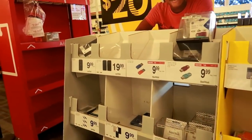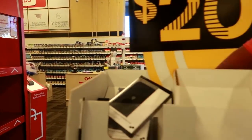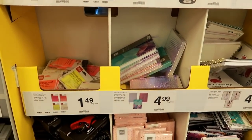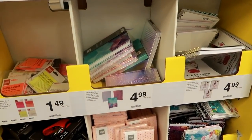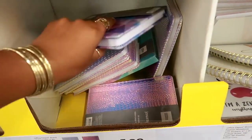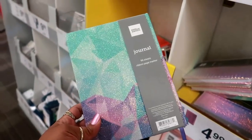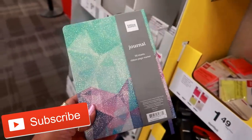Hey everybody, welcome back. I'm in Office Depot and behind the cash registers is where all the ink is — that's pretty much what I came to get today. But I saw a bunch of back-to-school stuff and I wanted to show you guys. I'm really torn on showing this because my kids just literally got out of school a week ago, but I know there are a lot of teachers and people that like to shop for back to school already since school goes back in July and August.